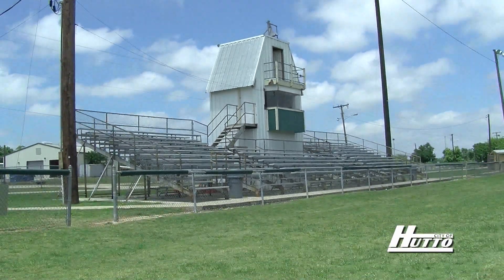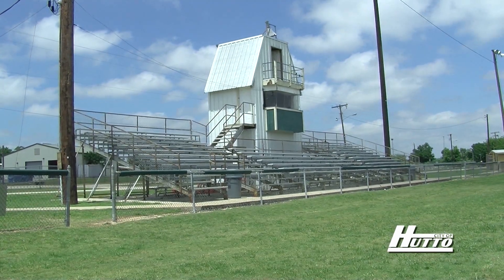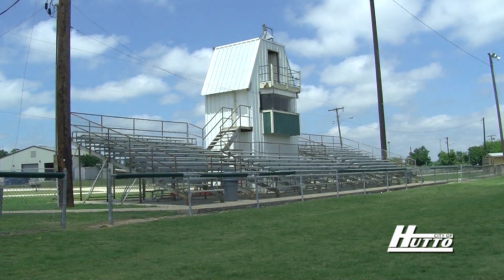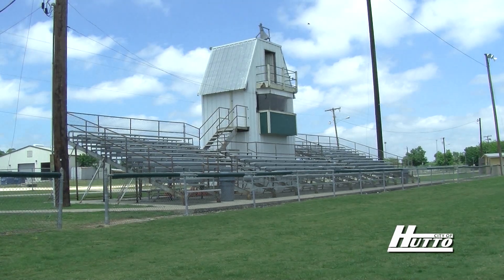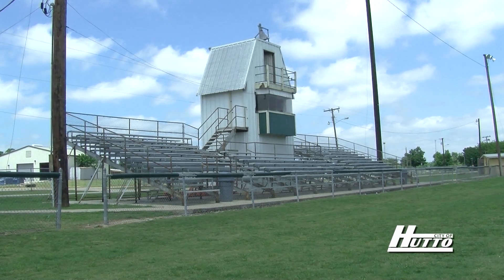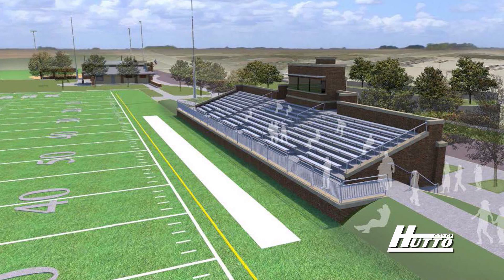The home side stands have been packed for years and years — not just for our local youth games, but private schools that rent the stadium also use this as their home stands. So not only are we providing space for local leagues, we're also providing space that creates sports tourism here in Hutto. We'll be improving the visitor stands, but the home stands will be a great place for our local fans when they come here.